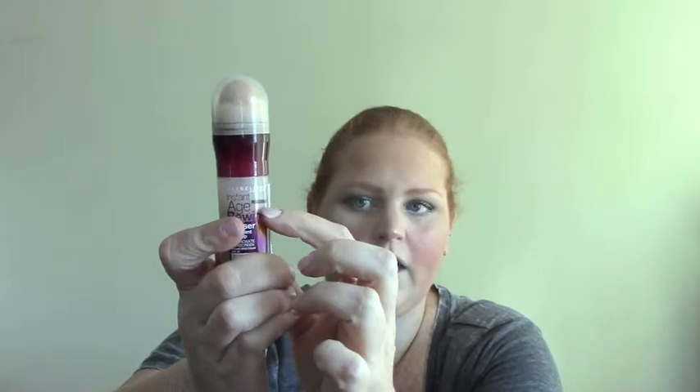The next product I have is the Maybelline Instant Age Rewind. This had a little bit of use so I am here on it. I like this for an under-eye concealer, which is really what it's for. I won't use it anywhere else on my skin — just under my eyes — and it's great for that.